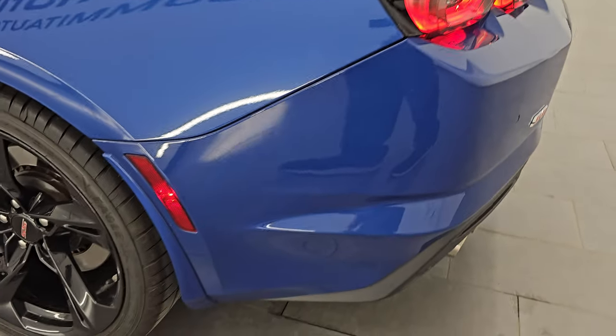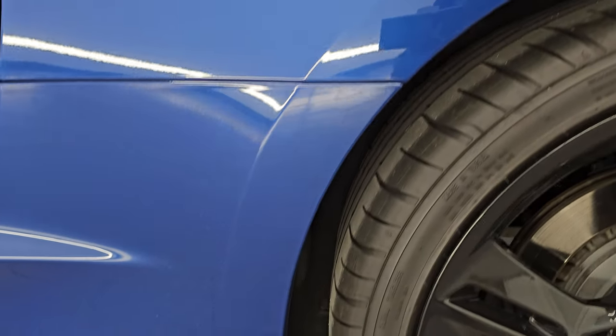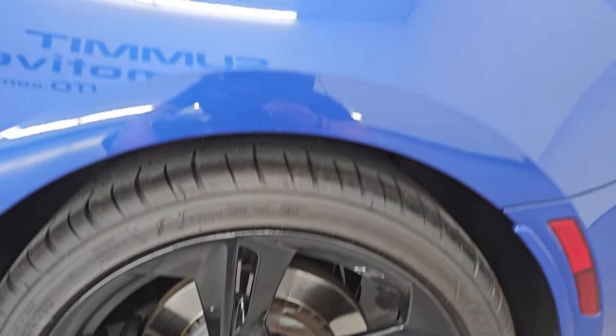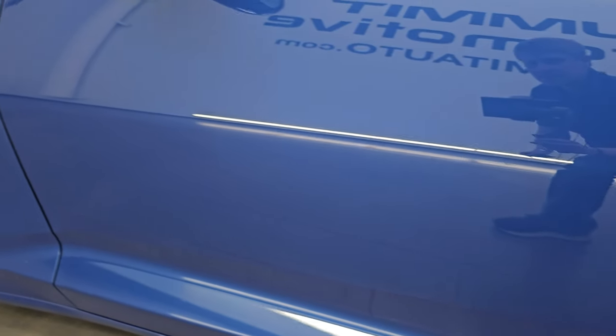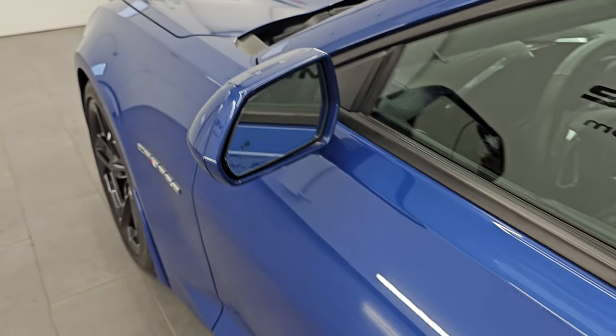Coming around to the driver side — just as clean as the passenger side. No major dents or dings. And for full disclosure, this back wheel is absolutely perfect — no scuffs or scrapes on any of these wheels that I saw. Going down the rest of the side of the car, didn't see any dents or dings on the door. And you get blind spot monitoring in the mirrors.